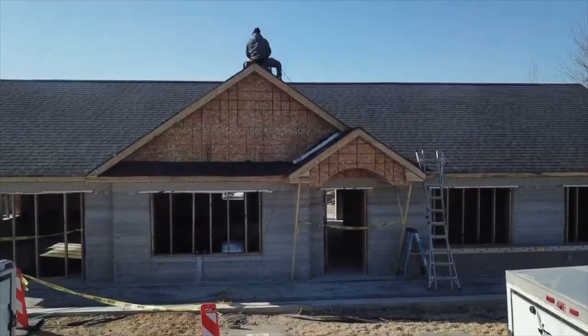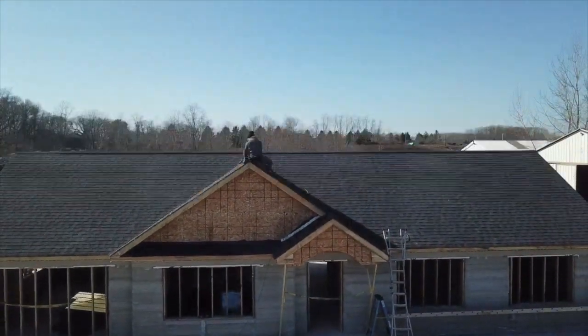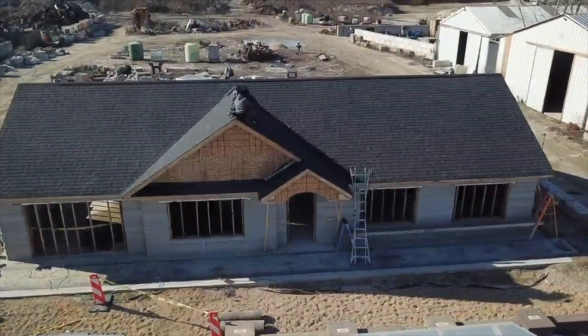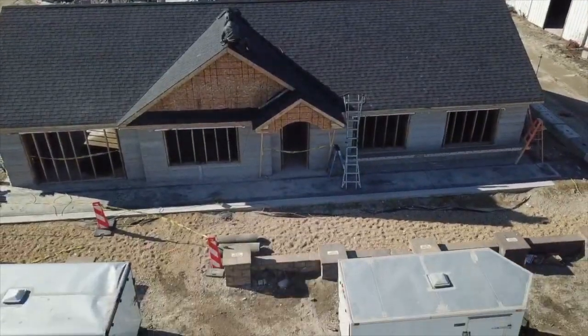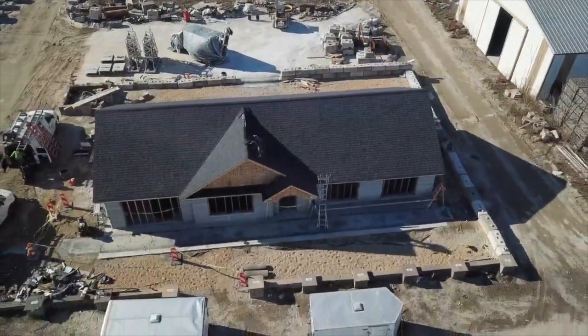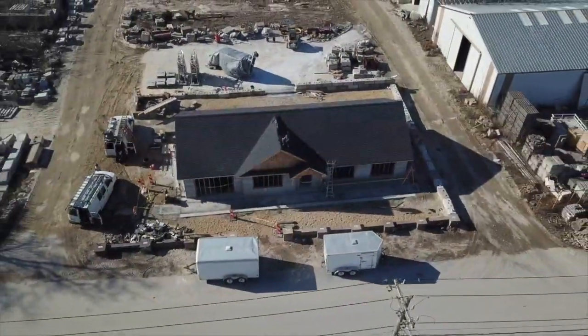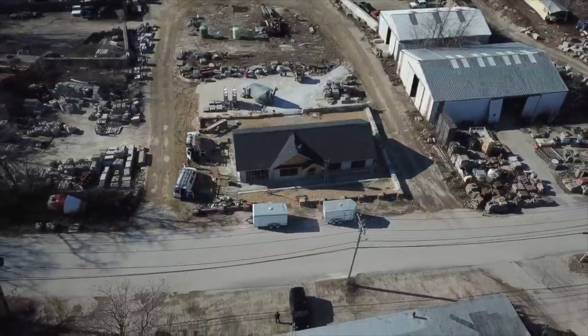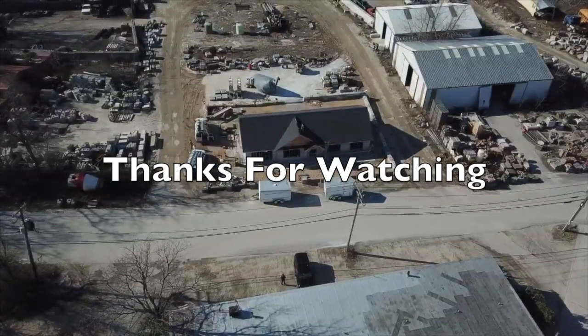If you're interested in 3D printed construction, make sure to subscribe to my channel and I'll make sure that you get to see every project that I do. I'll see you next time.